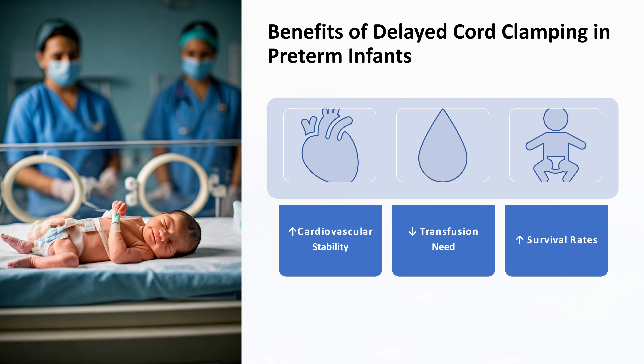Delayed cord clamping is associated with a potential improvement in overall survival rates for preterm infants. The additional blood volume can help stabilize these infants, reducing the need for intensive care and improving their chances of survival. This is particularly important for very preterm infants who face numerous challenges in the early stages of life. In summary, delayed cord clamping offers several critical benefits for preterm infants, including reduced need for blood pressure support, lower incidence of blood transfusions, and potential improvement in overall survival rates, highlighting the importance of considering it as standard practice whenever possible.